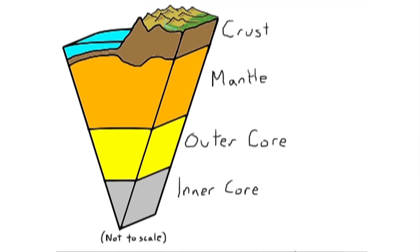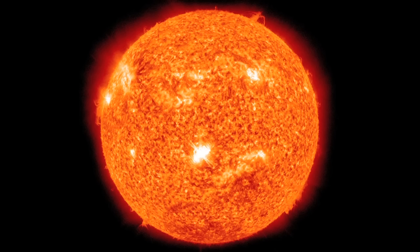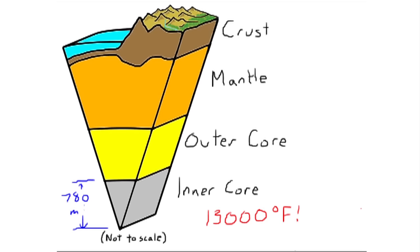And here we are in the center of the Earth, the inner core. The inner core is a solid layer with a thickness of 780 miles. It's made of solid iron and nickel. It is really hot down here. The inner core may have a temperature of up to 13,000 degrees Fahrenheit, which is hotter than the surface of the Sun. Many scientists believe it is kept in the solid state because of the extreme pressure from the other layers.